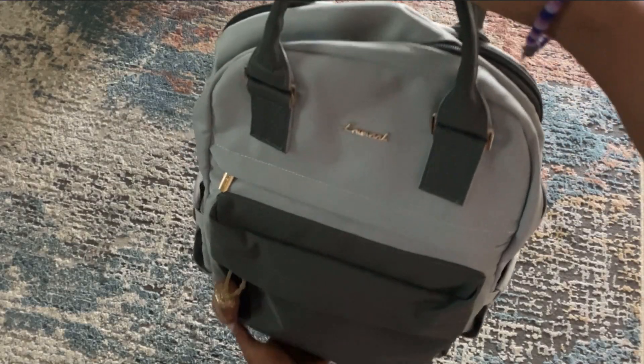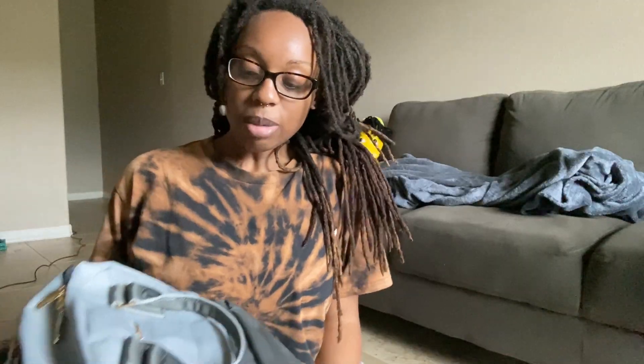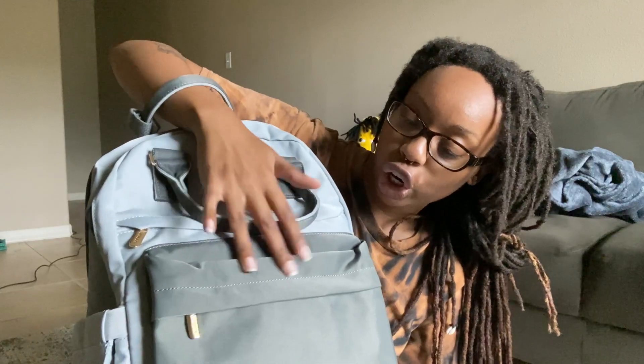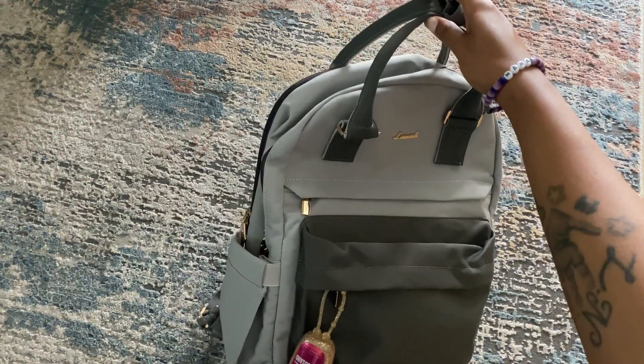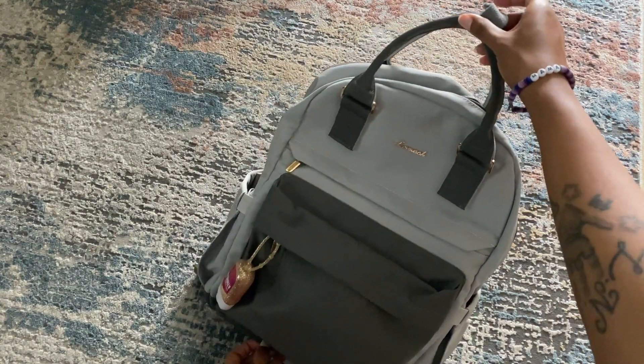Let me show you this bad boy — I got me a backpack and I'm super excited about it. It's a light bluish-grayish color with a darker gray section. I got it off Amazon; the brand is Lovevook — L-O-V-E-V-O-O-K.